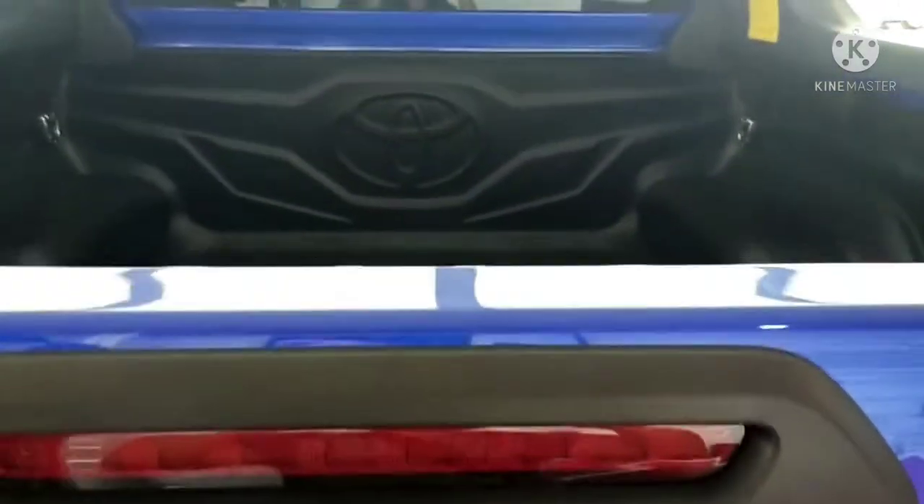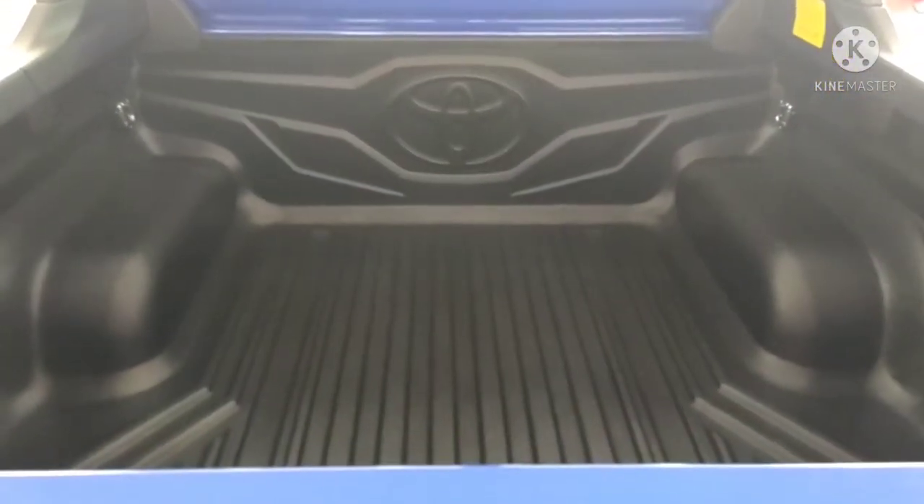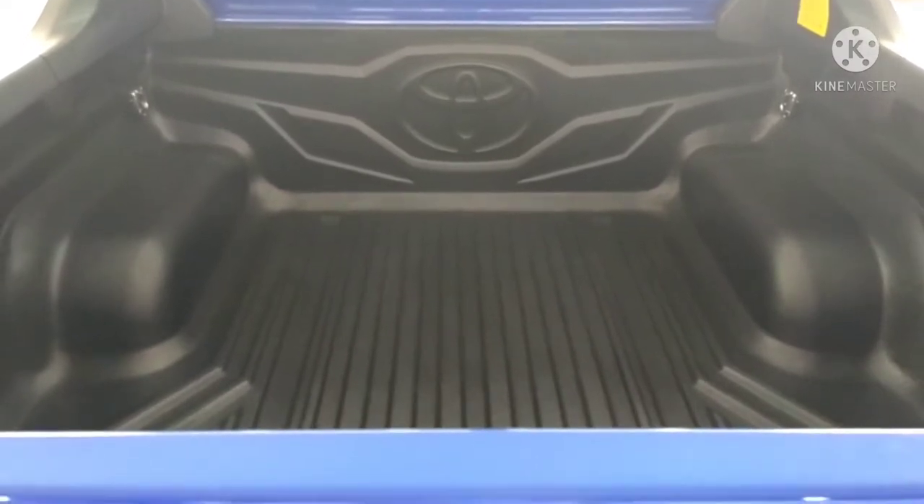If you look at the back — it's very spacious. Amazing. Stay tuned.